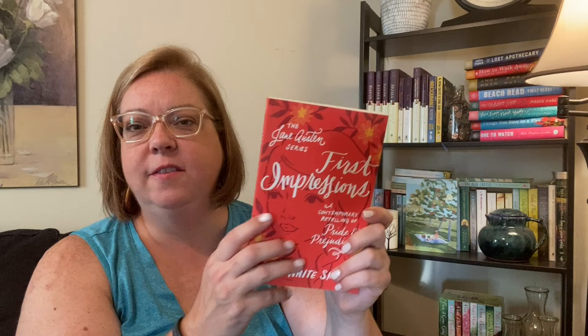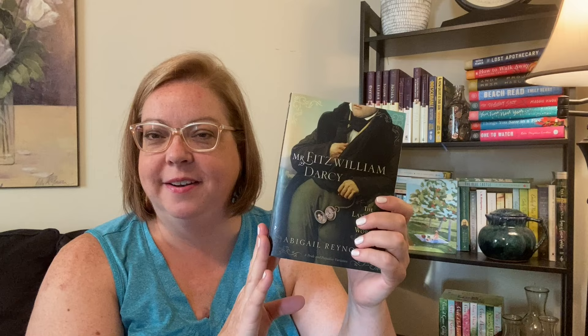Longbourn by Jo Baker — I'm going to unhaul this. I did read it; it was okay, I didn't love it. First Impressions, a contemporary retelling of Pride and Prejudice by Deborah Whitesmith — they redid the cover, and I remember enjoying this book so I'm going to keep it. Mr. Fitzwilliam Darcy: The Last Man in the World by Abigail Reynolds — I'm going to unhaul this. It's pretty low rated on my Goodreads and I've had it for quite a while and never reached for it.